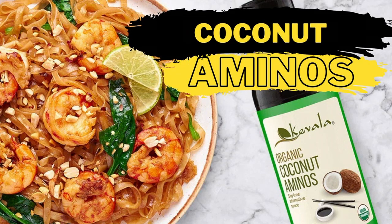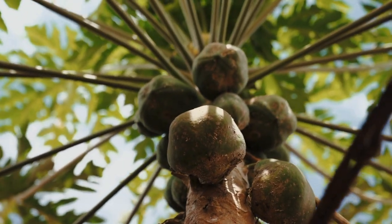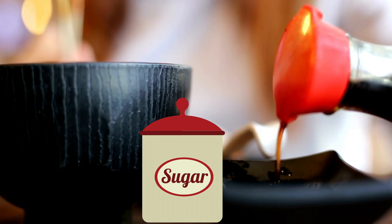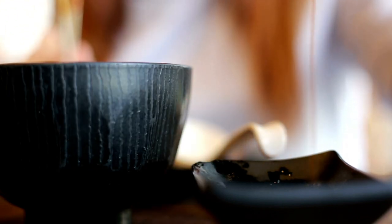Coconut aminos is a sauce made from fermented coconut sap. Contrary to its name it doesn't taste like coconut at all. Compared to soy sauce it has a similar umami taste but it's a bit sweeter. It's also lower in sodium and gluten-free, and it can be used to replace soy sauce in just about any recipe.